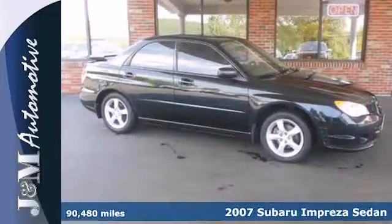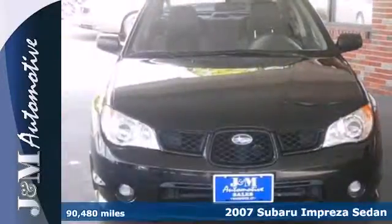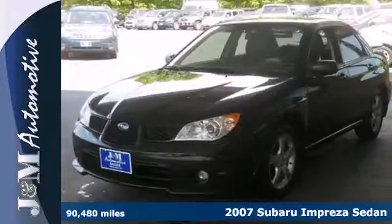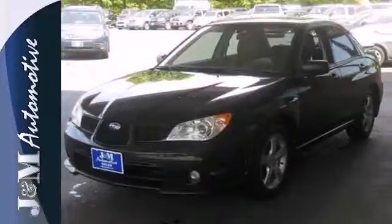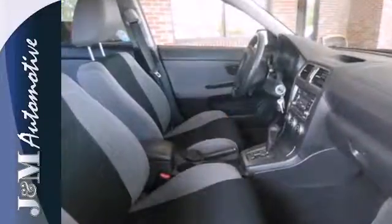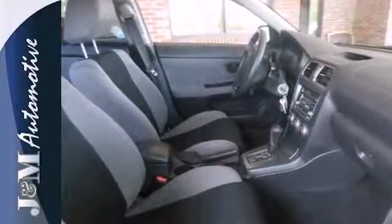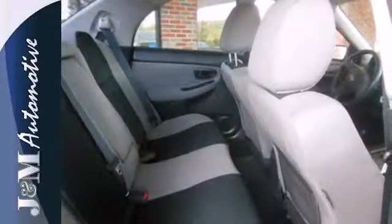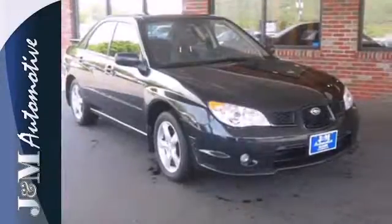Here's a 2007 Subaru Impreza. Standard amenities on the value-packed Impreza include air conditioning, alloy wheels, child seat anchors, daytime running lights, and a premium sound system. No other economy cars offer standard all-wheel drive and the sensational selection of standard features of Subaru's always impressive Impreza.